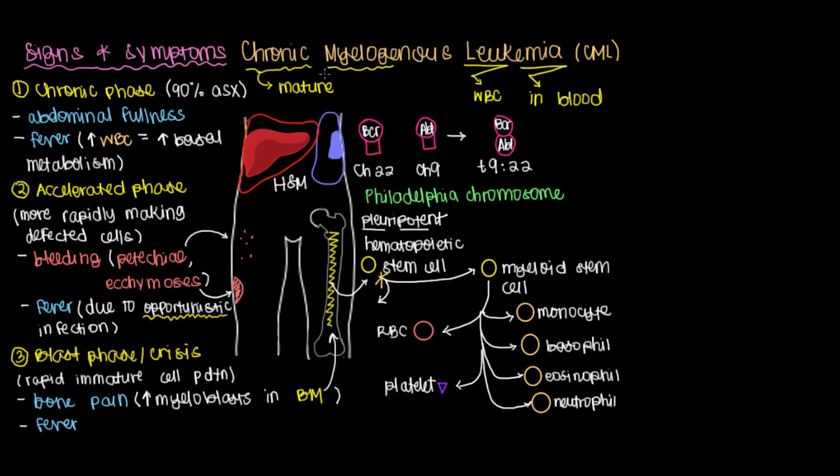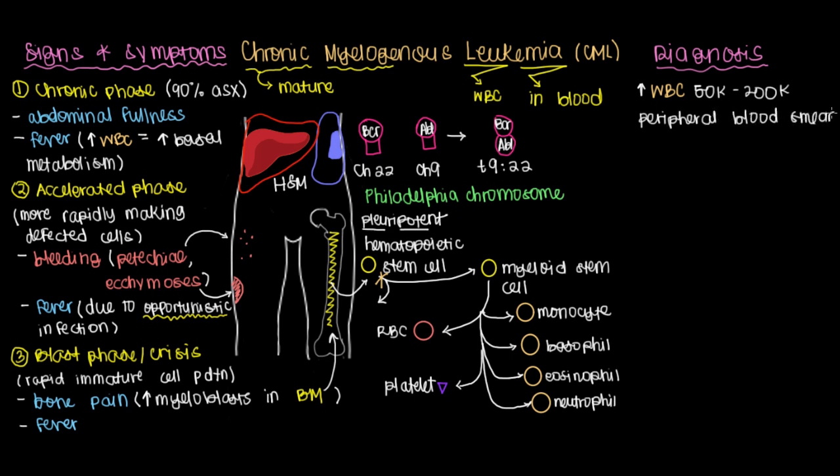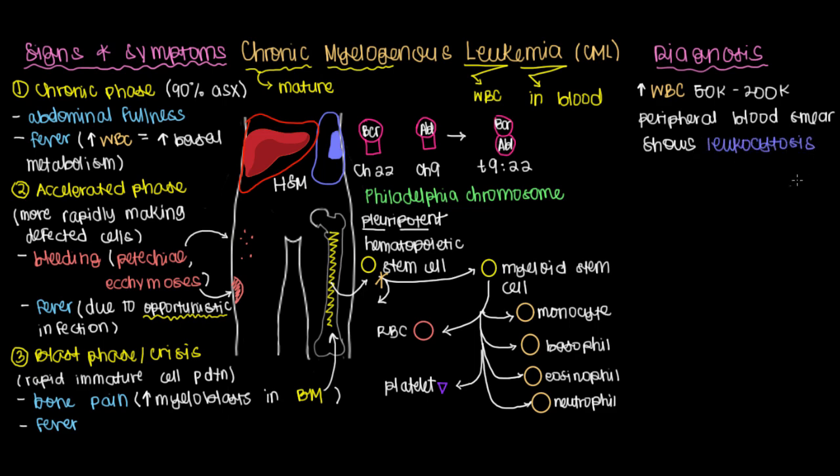To make a more definitive diagnosis, one of the simplest things you can do is get a complete blood count, which may show elevated white blood cells in the bloodstream on the order of 50,000 to 200,000 — whereas you should have less than 12,000. You can also take some blood and look at it under a microscope on a peripheral blood smear, where you'd see leukocytosis — a whole bunch of white blood cells that are very different from the red blood cells in your bloodstream.